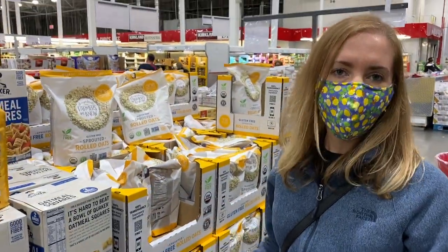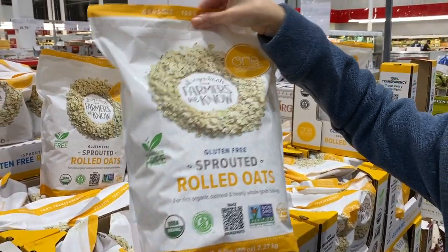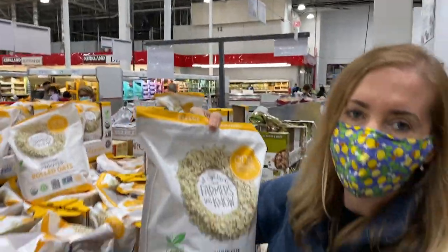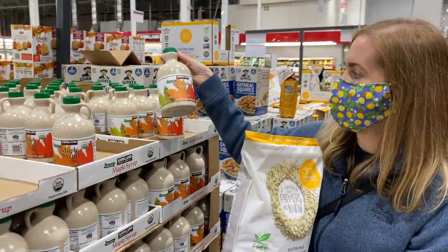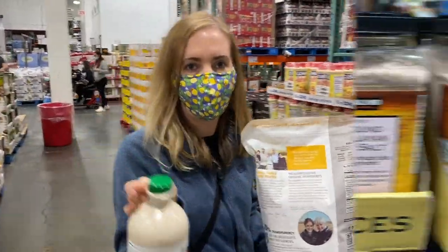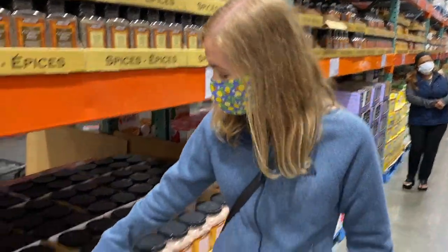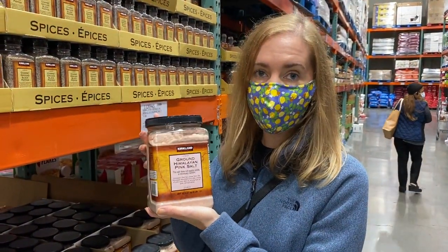I usually get my oats here from Costco as well. This one here is the rolled raw oats — it's gluten-free, it's a good brand for $7.59, so it's a good price. And another one of my favorites here at Costco is the organic maple syrup — this whole bottle is $11.79. Whatever you put in your food is very important, and one of them is this ground Himalayan pink salt. Make sure you get this one from Costco — it's a good brand, good salt, and the price is only $6.69.